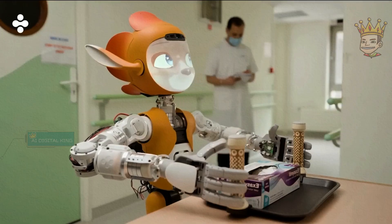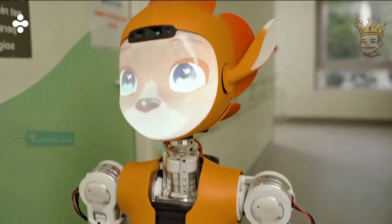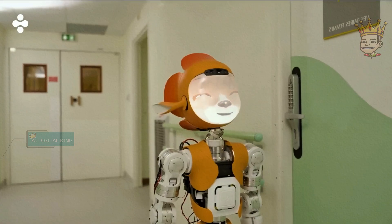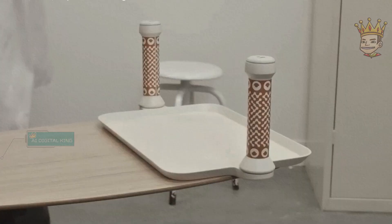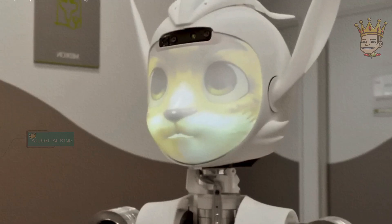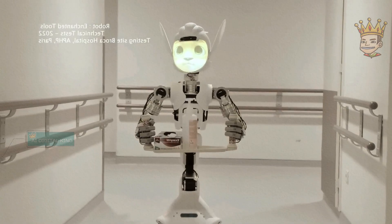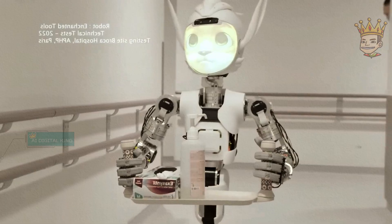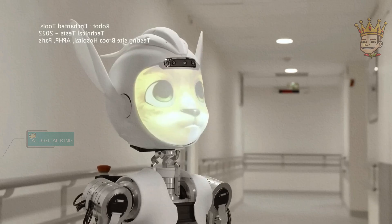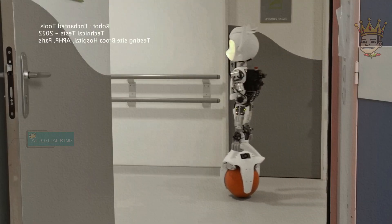Moroi is a social companion robot developed by Enchanted Tools that promises to bring joy and comfort to people in hospitals, airports, and other public spaces. With a friendly face and a spherical base that allows movement, Moroi interacts with people through speech and gestures. Still in development, it is already being tested in hospitals, and studies show that it helps reduce stress and anxiety in patients. Moroi also facilitates communication between patients and healthcare professionals, and promises to be a special companion for those who need emotional support.